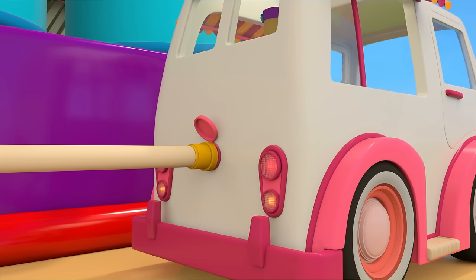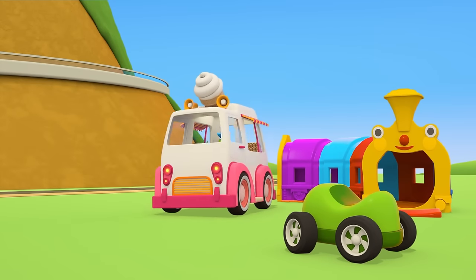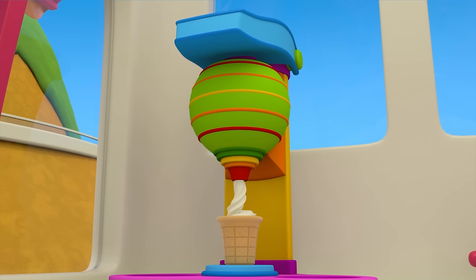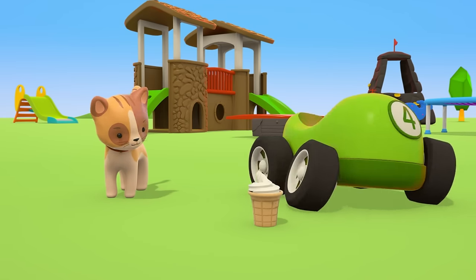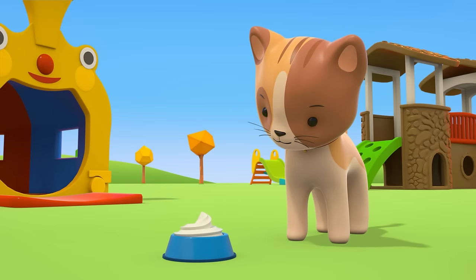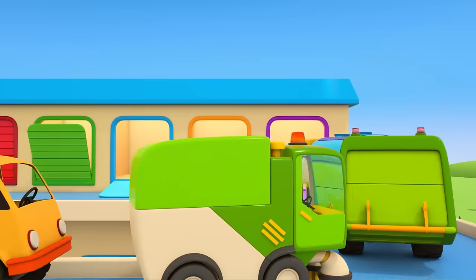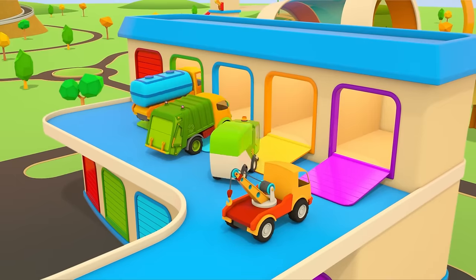Let's fill up the fridge. Done! Now we can make ice cream. One ice cream in a cone for the green car, and ice cream in a bowl for the kitten. Enjoy! The helper cars are driving home — someone might need help again tomorrow.